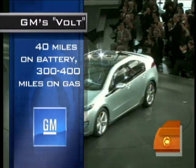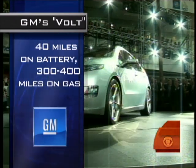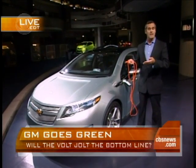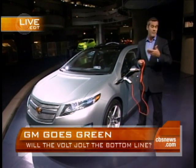Right. Traditional hybrid vehicles, the gas engine still drives the wheel. The Volt is very different — it is purely electrically propelled. The gas engine on board is only there as a safety measure. In case you run out of electricity, it will charge the battery and let you keep going.